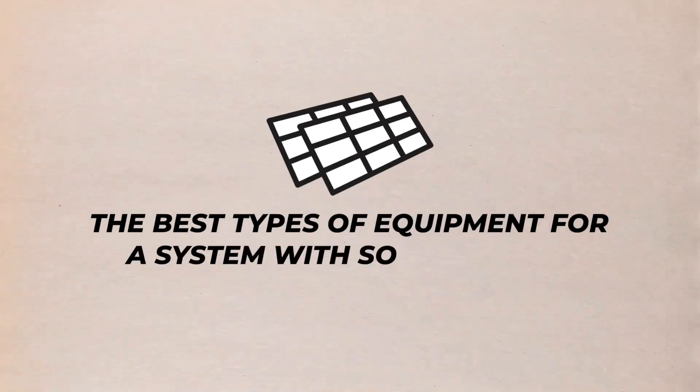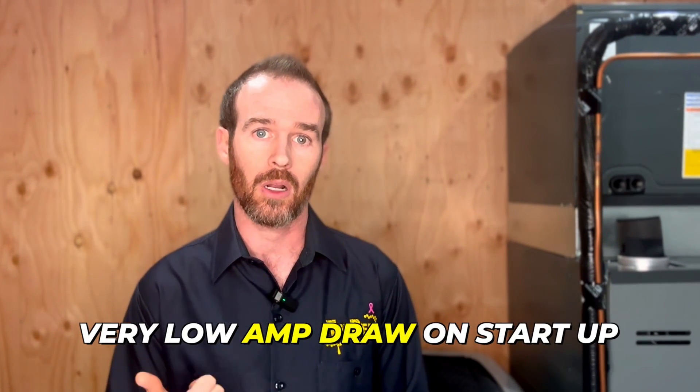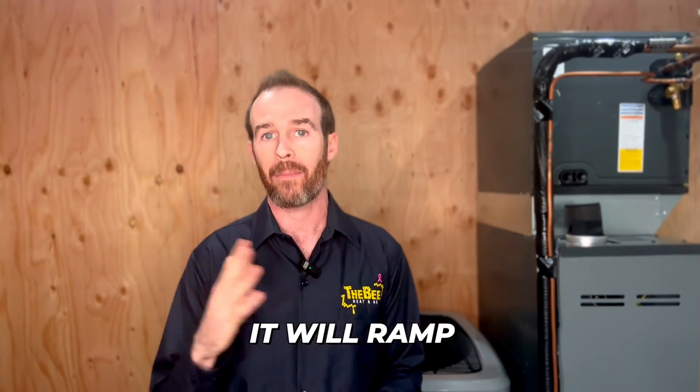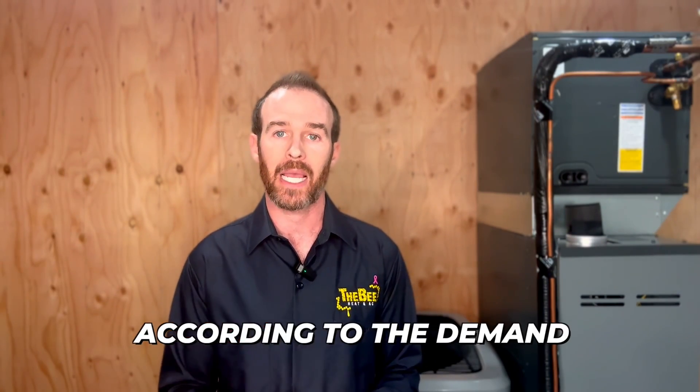Let's talk specifically about the best types of equipment for a system with solar panels. Generally speaking, the types of equipment we recommend for homes with solar are inverters, and the reason is because they have a very low amp draw on startup. They accomplish this with what's called a variable speed compressor, which means that when it first starts up it pulls very little power, and throughout the day it will ramp up and down according to the demand for cooling.